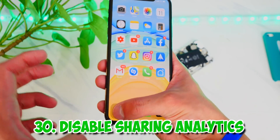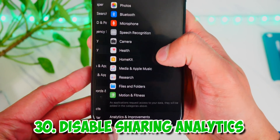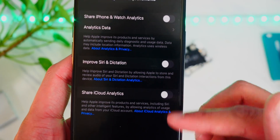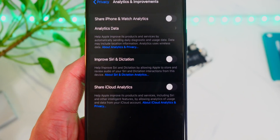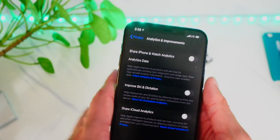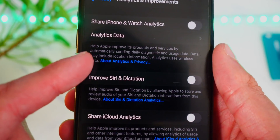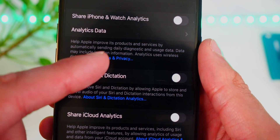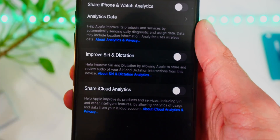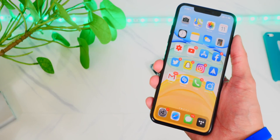Head over to Settings, Privacy, and at the very bottom you'll find Analytics and Improvements. Turn these off because they share your bugs, diagnostic, and usage information with Apple in the background, which uses battery life on your phone. Turn these off and you will save some battery life.